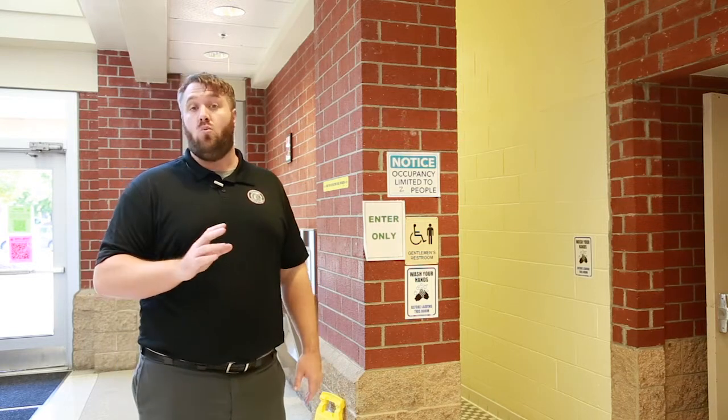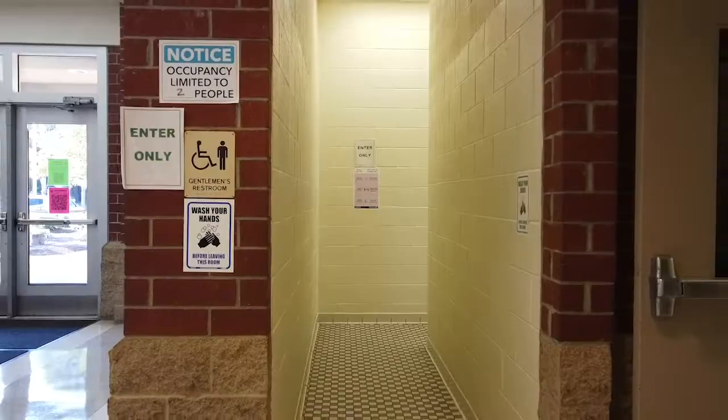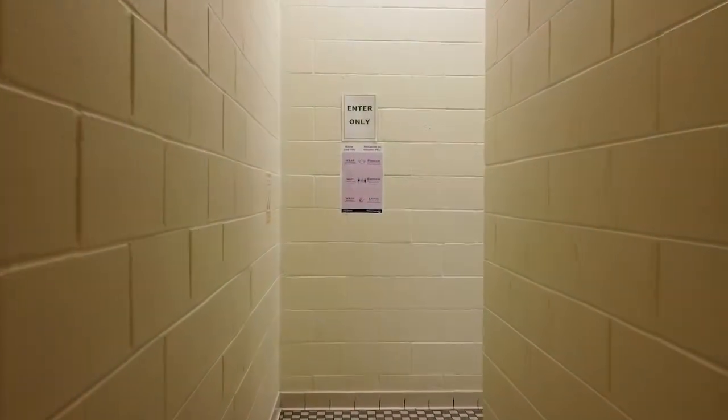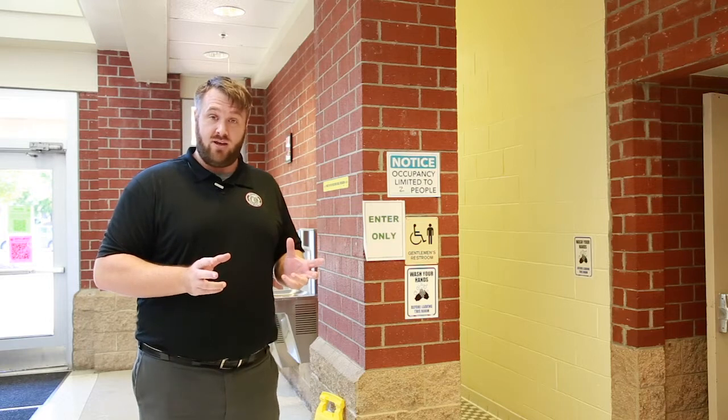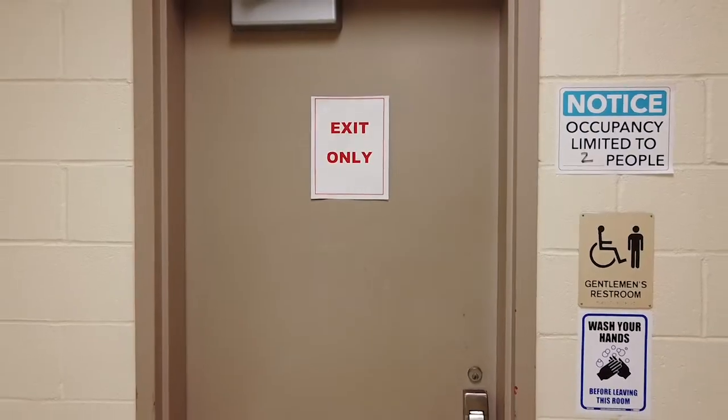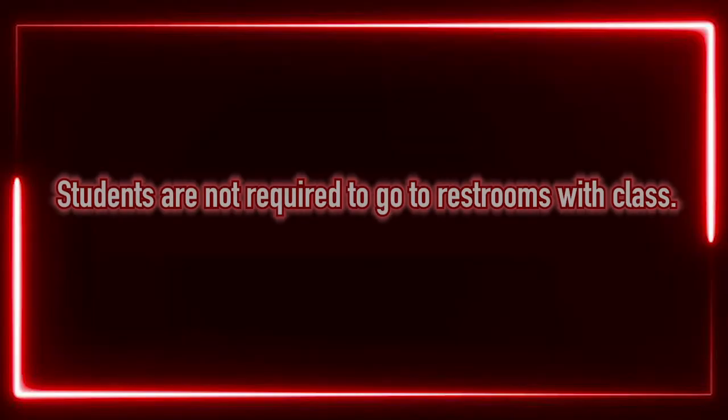All restrooms this year are going to be one way — you'll see a sign that says 'enter here,' you cannot go in the other side. You go through, do what you need to do, please make sure you wash your hands, and head out the exit door. Also, you do not have to go to the restroom during your class if you don't want to — you can let your teacher know you prefer to remain in the room, and you'll be allowed to do so.